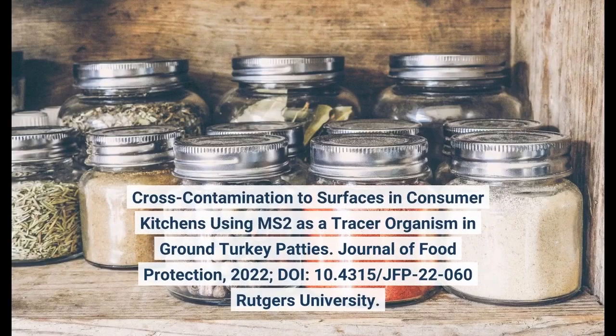Cross-Contamination to surfaces in consumer kitchens using MS-2 as a tracer organism in ground turkey patties. Journal of Food Protection, 2022.